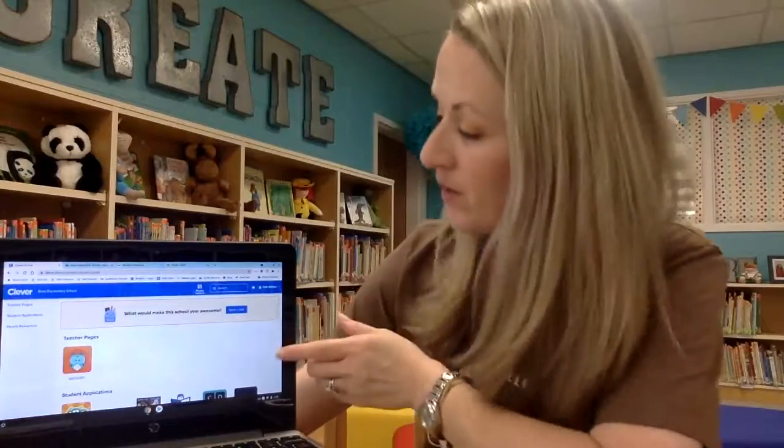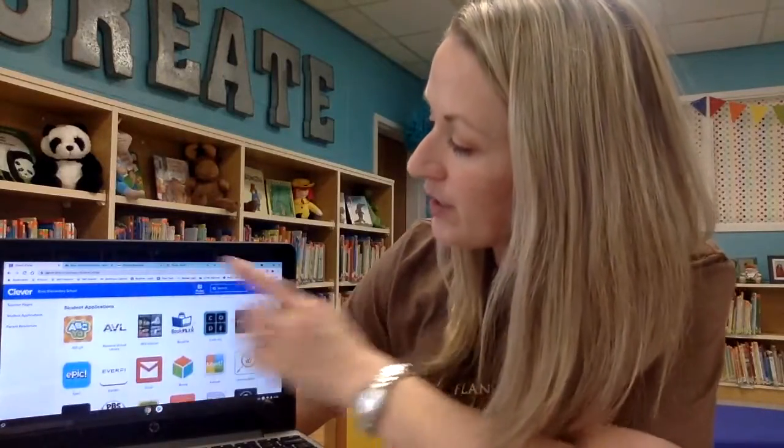This is how your child can access ebooks at school, but also at home. As they scroll down, here's an icon and a direct link that takes them straight to the library of ebooks. But there are several other resources here that your child could also use at home.